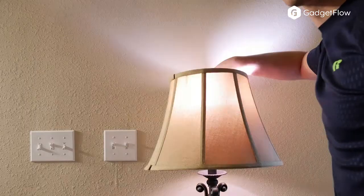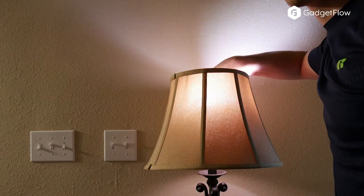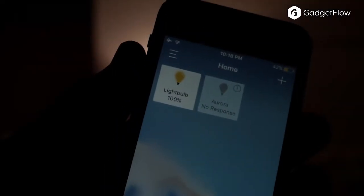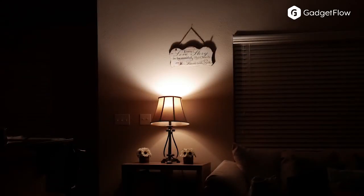The Koogeek LB1 is a comparable competitor to the Philips Hue in specifications and ease of use while being cheaper, plus the added benefit of universal compatibility with other smart home ecosystems. Without a doubt, I would recommend the LB1 over the Philips Hue.